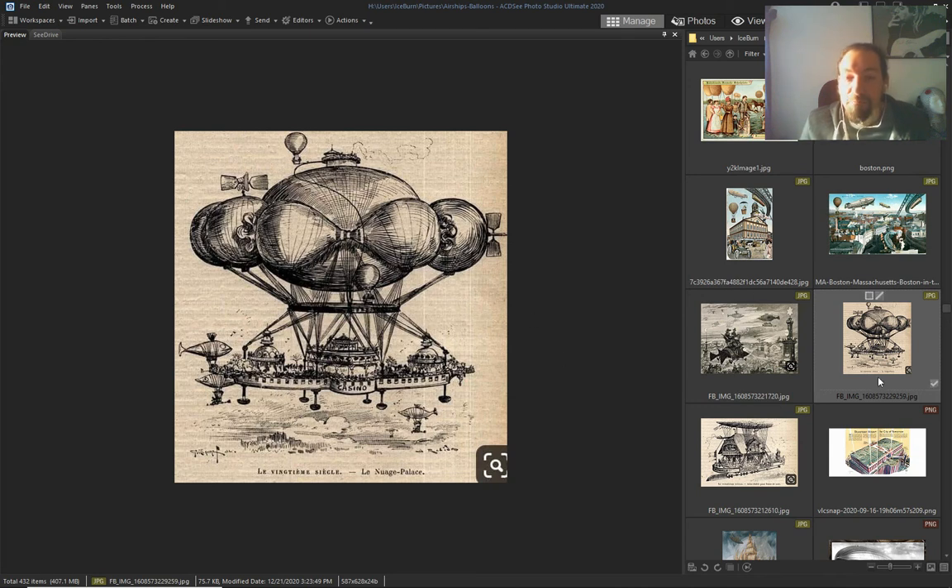Because they had big ships in the air already — if you don't have big ships in the air, how can you think you'll have flying cities?